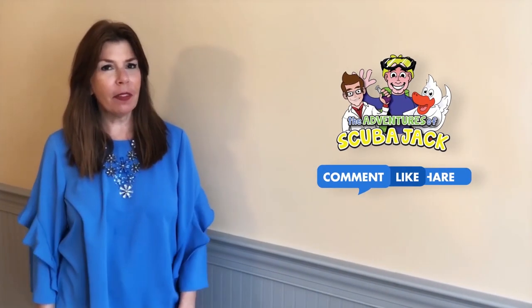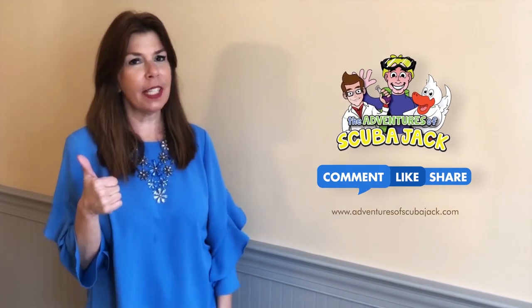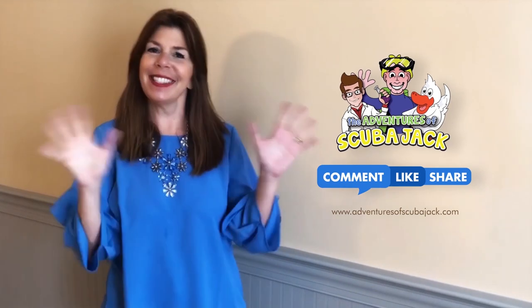Hey everybody, it's Miss Beth from the Adventures of Scuba Jack. Please comment below and give us a thumbs up if you liked our video with the activity book. See you soon!